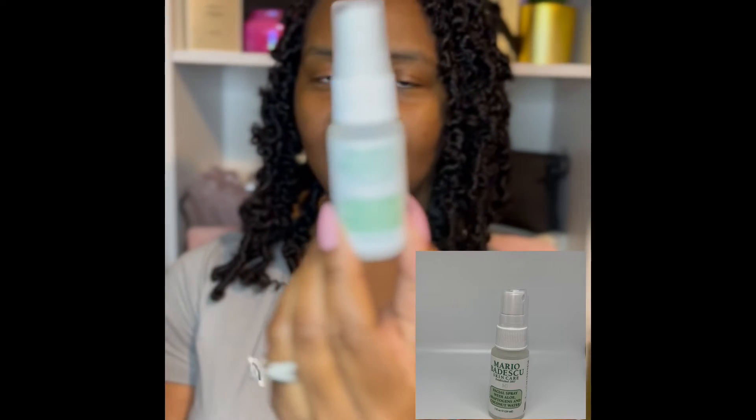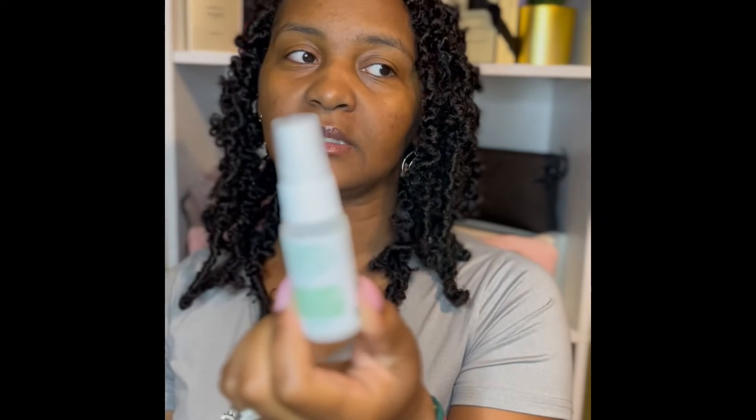And then last but not least, I got my birthday gift, which is the Mario Badescu facial spray with aloe and coconut water. I purchased this from Sephora before in the rose water and then the cucumber melon as well, and both of them were pretty good. I don't know really what the use of it is other than to kind of refresh your face in the summertime, and that's what I use it for. That concludes everything that I picked up from Ulta.